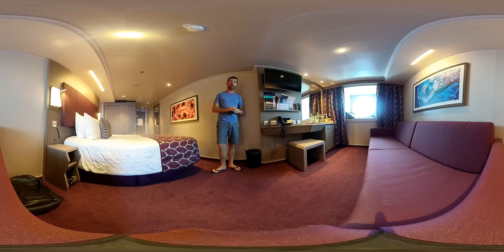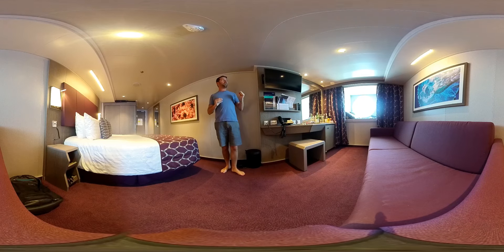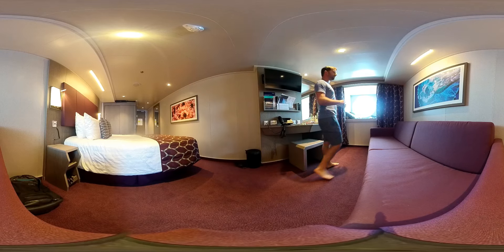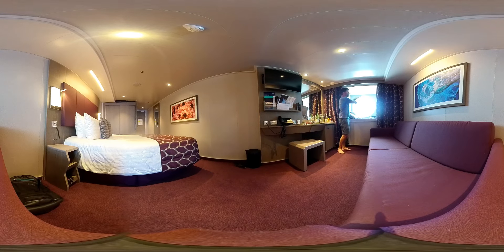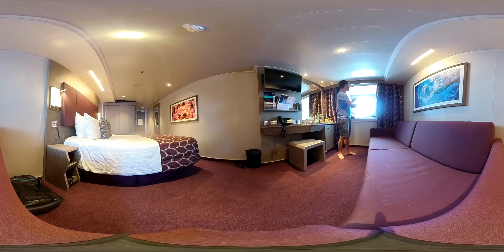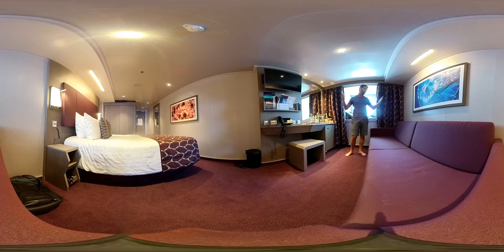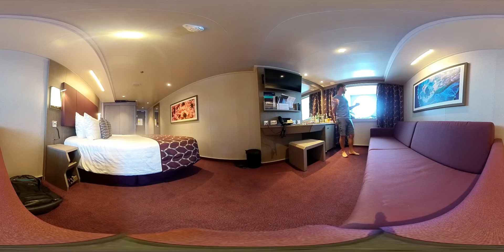This cabin is on deck number five, where guest services and reception are not far. On this deck there are a couple of cabins that have an ocean view — a round-shaped ocean view, which is amazing. I usually stay in inside cabins, but this time I get to see daylight and starlight, except there's a lamp right above my window so I have to close the curtains at night. But during the daytime it is fantastic.